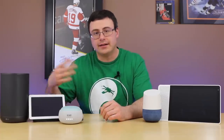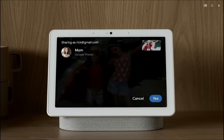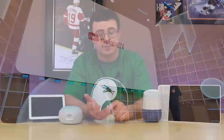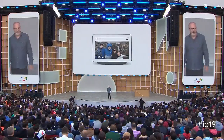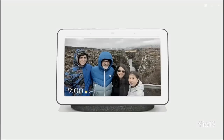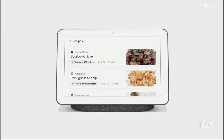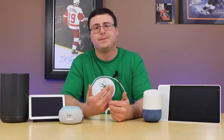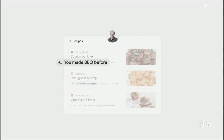We also saw the ability from the digital photo frame mode to share directly with people, and this relates to more personalized features made possible by voice match and face match. When you ask for a recipe, they're calling it 'picks for you' — it will show you the type of food you like more often than when someone else in your home asks for a recipe.